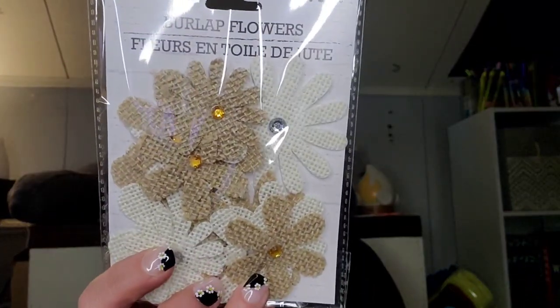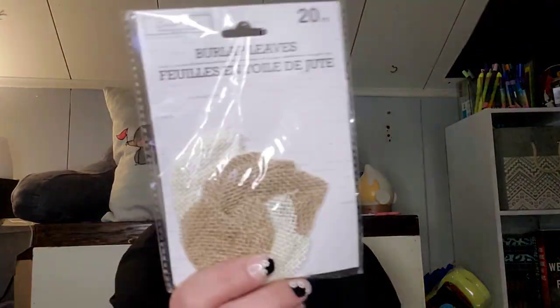I picked up some new dog clippers for the dogs. These were new to me — they're by Birch and Vine, which has to be a new line they're coming out with because there've been a few things with that brand. This says 12 pieces burlap flowers — you get them in brown and beige. And then I got the 20-piece burlap leaves. I've seen other YouTubers hauling different styles but this was the option they had.